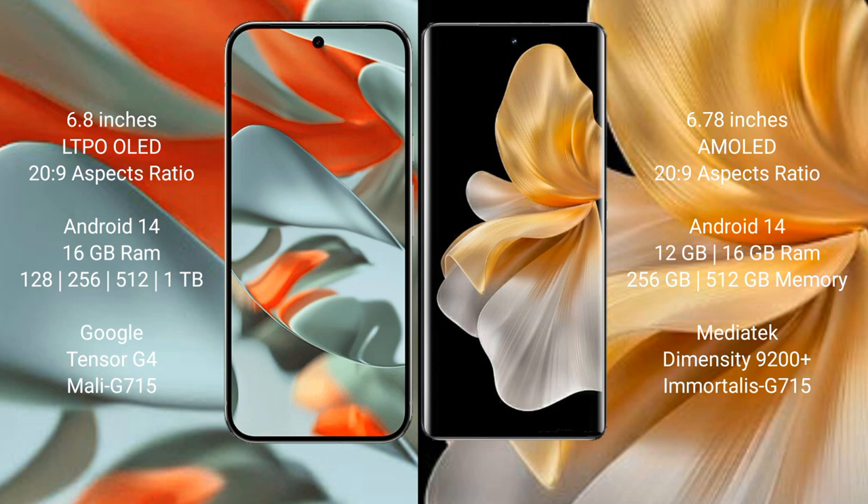The Vivo S18 Pro comes with 12GB or 16GB RAM and 256GB or 512GB internal storage. It is powered by the MediaTek Dimensity 9200 Plus processor with a Mali-G715 GPU.